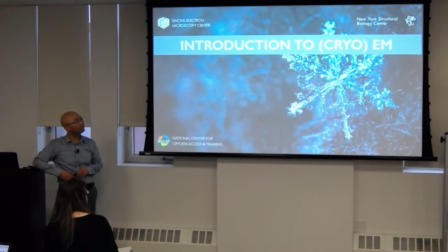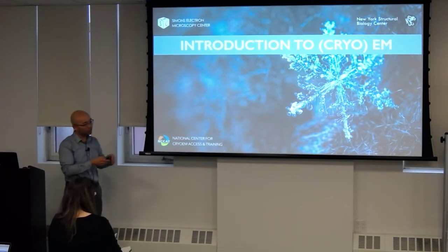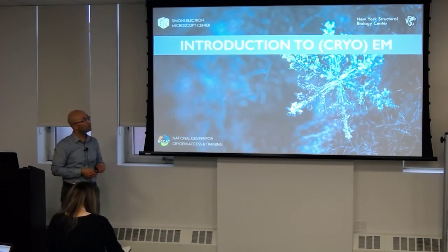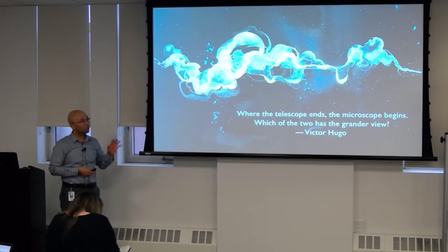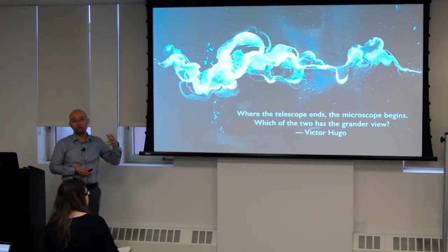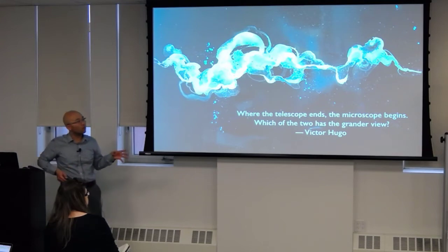Now let's introduce cryo-EM properly — this is something a little more exciting for me; the logistics are over. While we try to extend ourselves, we always have the human nature of trying to see more — whether you look through a telescope and see the stars, or through a microscope and see the atoms of the world. For me, looking at and understanding biomedical research, looking at the atoms that focus on biology, really excites me more. That's really what a lot of structural biology is focused on.